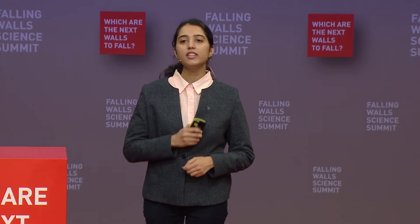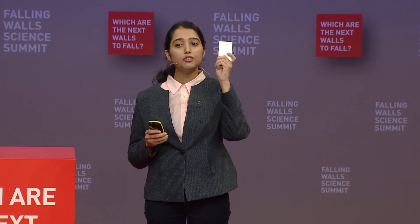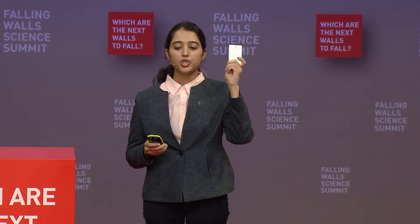To break this wall of inaccessible diagnostics, I present the first pocket-sized device for TB and DRTB detection, which can be deployed directly to remote locations.